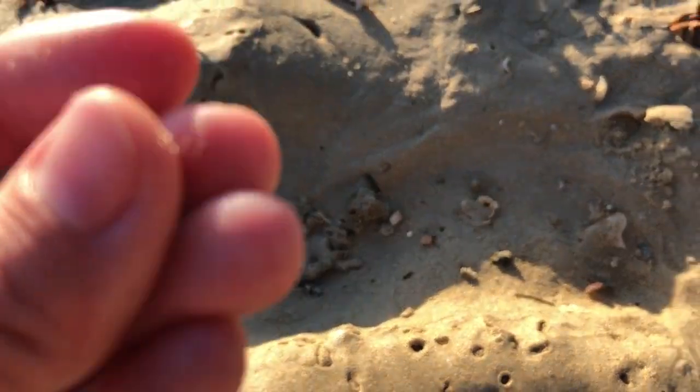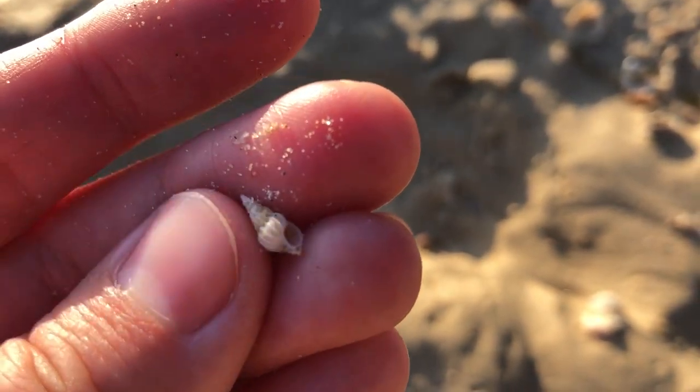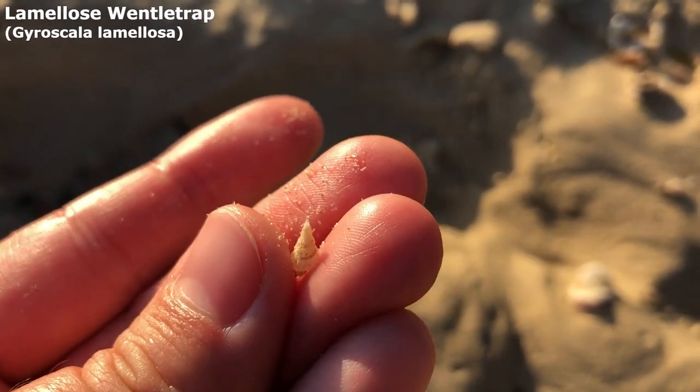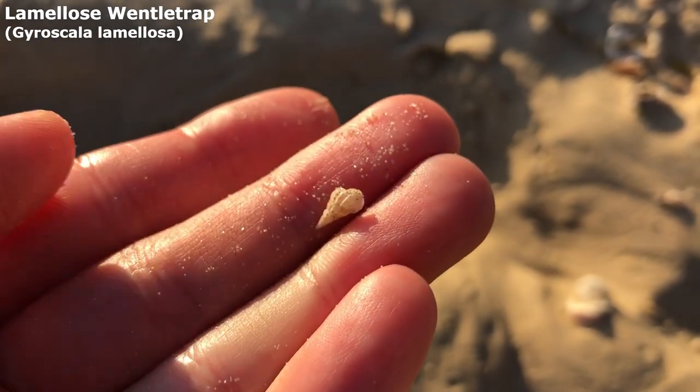The second wentle trap today — and this isn't even where I usually go into the micro shell pile, this is just randomly here. Maybe a lamalose wentle trap, just a bit taller with a few more spines on it than that precious wentle trap from earlier.